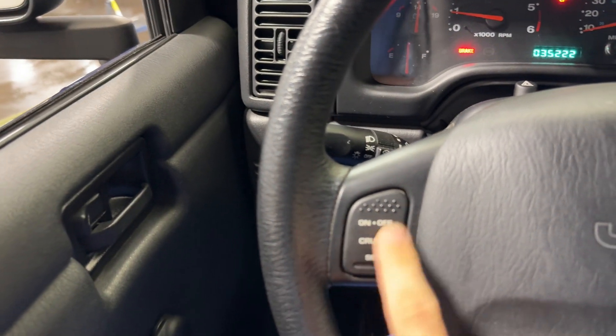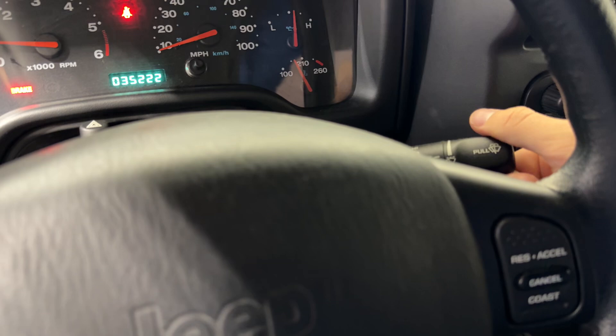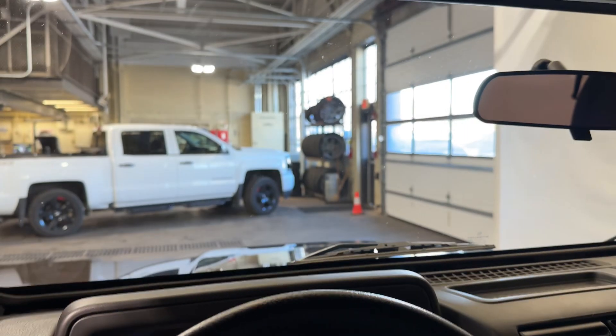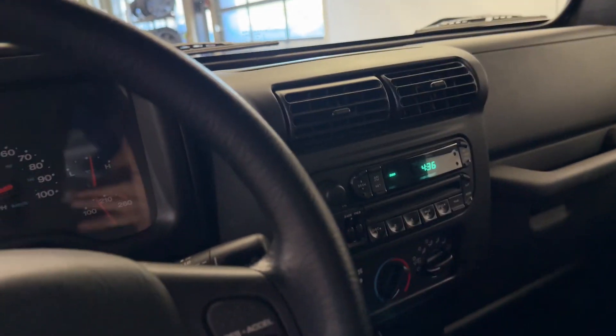Easy soft top operation right there. Looks like you even have cruise control. This is an SE trim level, I believe. This car is in amazing shape.